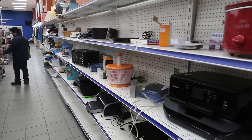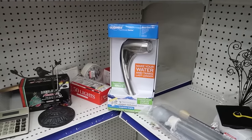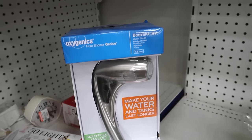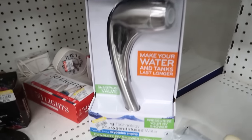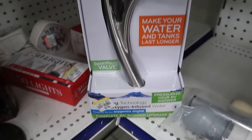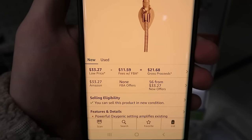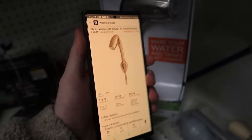After going down the entire electronics aisle, I thought I struck out until the very end. Here is an Oxygenics — never even heard of the brand before — Body Spa RV, brand new in packaging, still has the seal stickers on it, $3. Scanned it into Amazon — has a pretty good rank, $33. I'll make just under $20 on it. Pretty solid — we're snagging it.